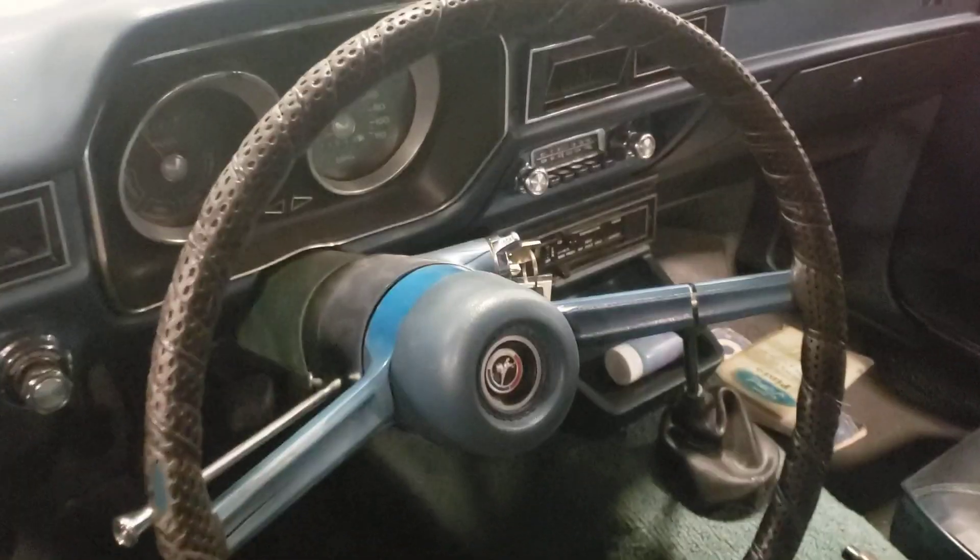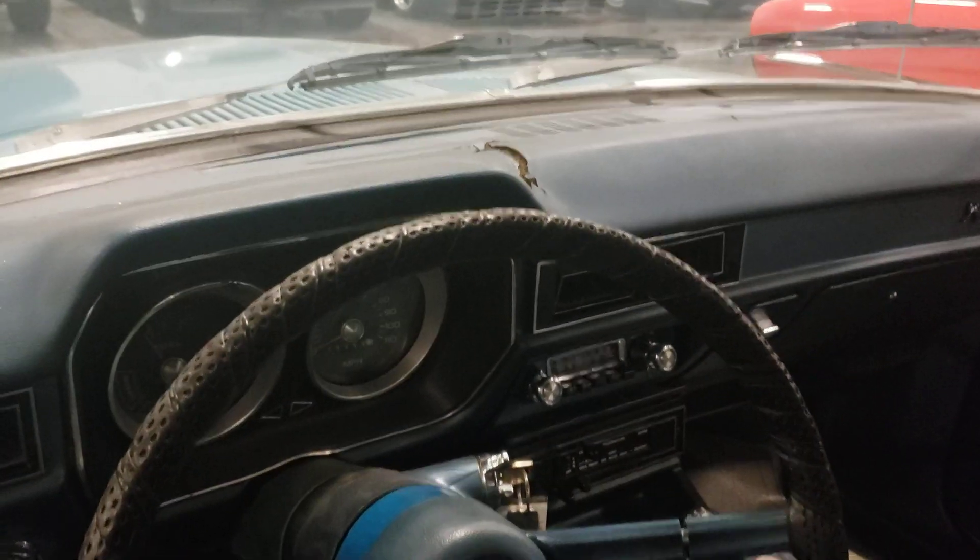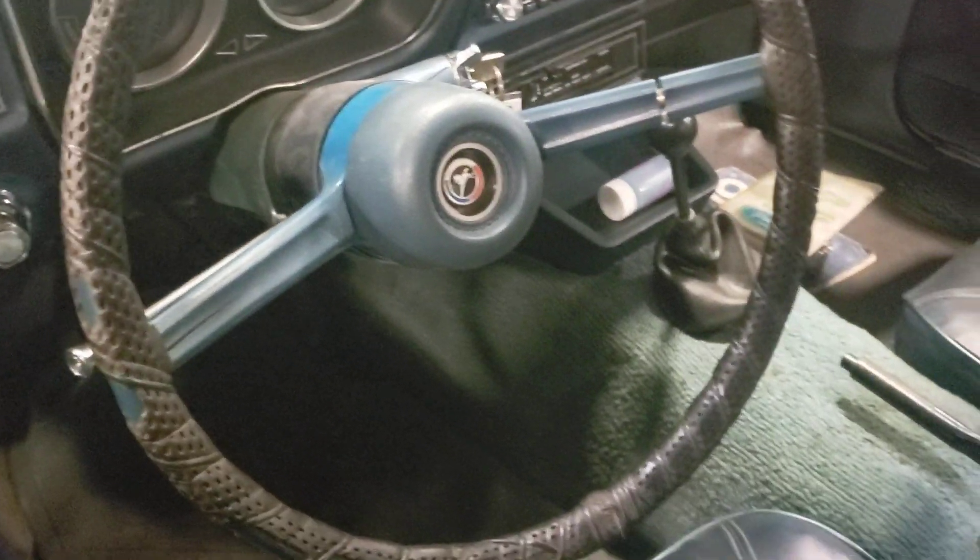The bumpers are pitted, the chrome's pitted, and it's got some marks on it. This has been driven, that's for sure. I don't know how many miles are on it.